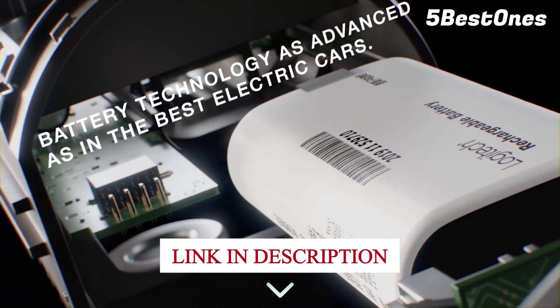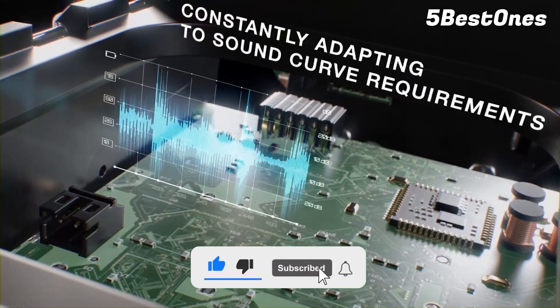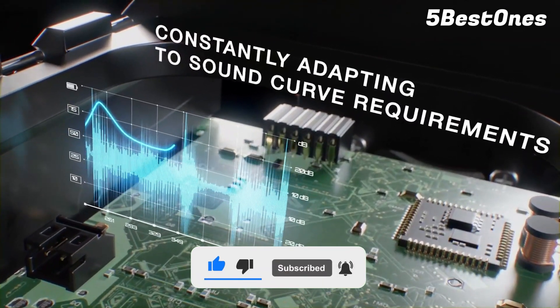For more information on the products, I've included links in the description box below, which are updated for the best prices. Like the video, comment, and don't forget to subscribe.